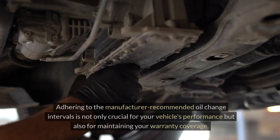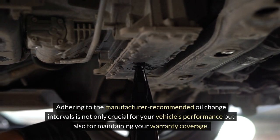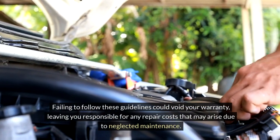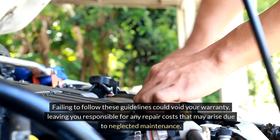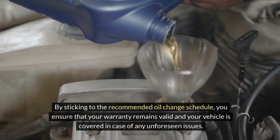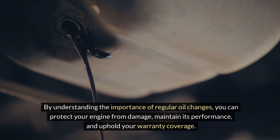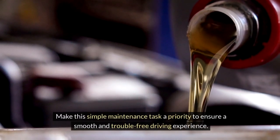Maintaining warranty validity is another important reason to keep up with oil changes. Many car manufacturers specify the frequency of oil changes as part of the warranty agreement, and failing to follow these guidelines could void your warranty, leaving you responsible for any repair costs from neglected maintenance. By sticking to the recommended oil change schedule, you ensure that your warranty remains valid and your vehicle is covered in case of any unforeseen issues.